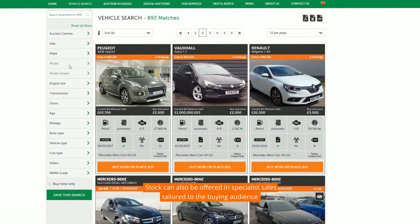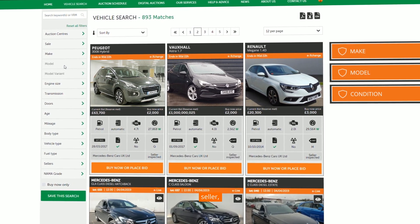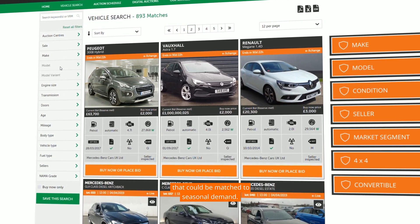Stock can also be offered in specialist sales tailored to the buying audience, such as make, model, condition, seller or market segment — 4x4 or convertible — that could be matched to seasonal demand.